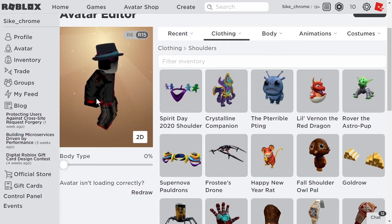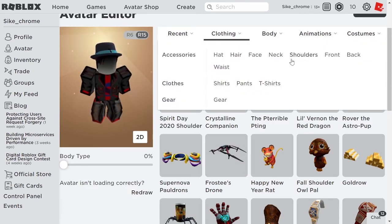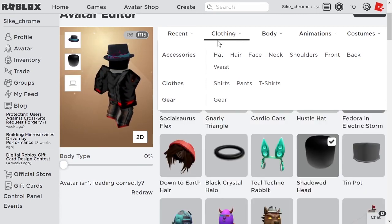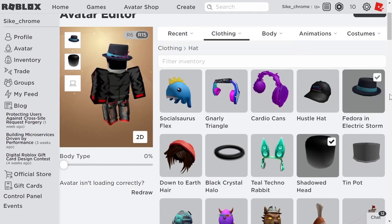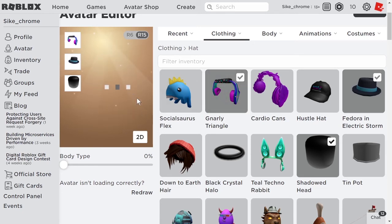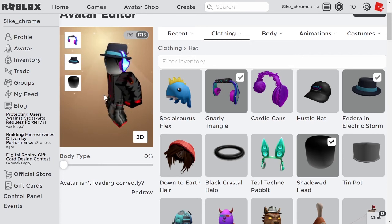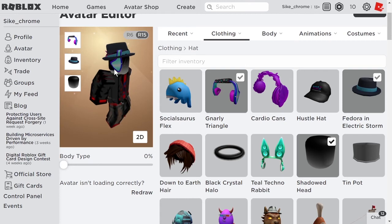The next one is SmythsHeadphones2020 — that's in hats. The SmythsHeadphones2020 gives us the Gnarly Triangle Headphones. Let's put it on. So this is what it looks like on my avatar — it's kind of a bluey, pinky-purple type headphones that are triangle-shaped on the sides.